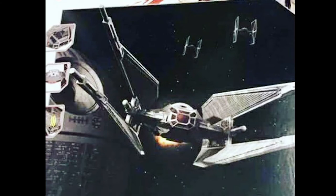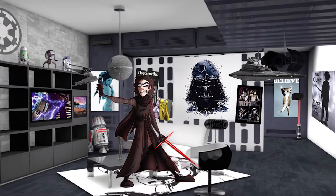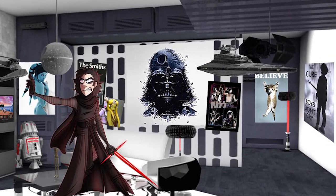The image with the TIE Silencer and the Death Star is indeed from The Last Jedi, but is not from a space battle or even from an establishing shot. It is actually taken from Kylo Ren's bedroom, where he has decorated his walls with all his favourite things.